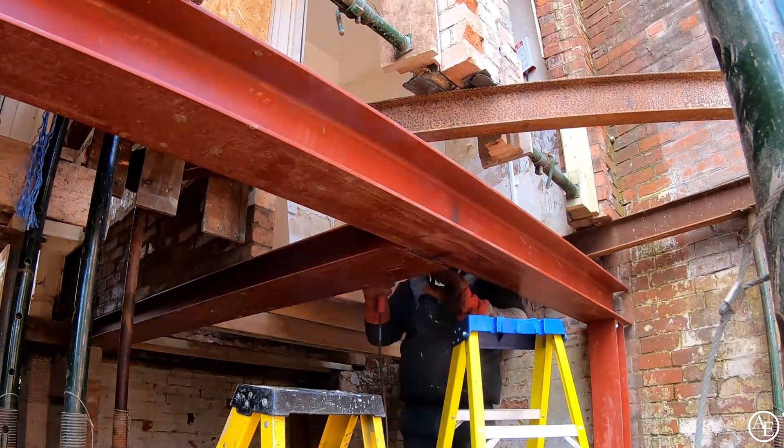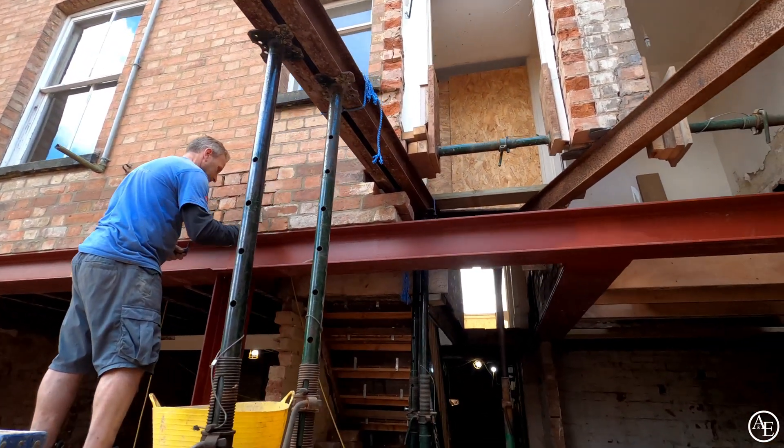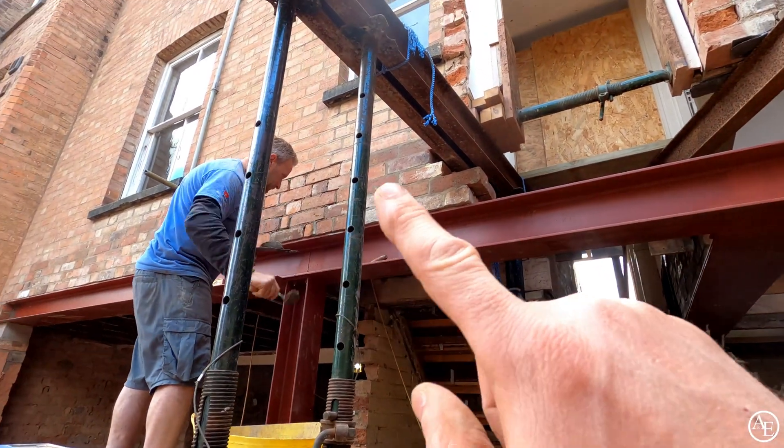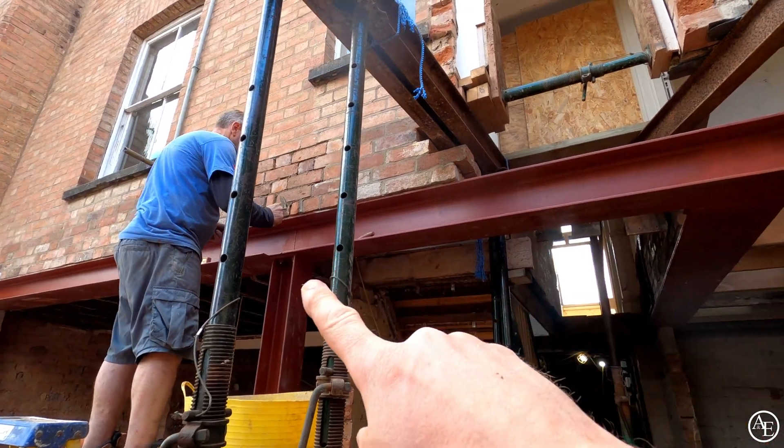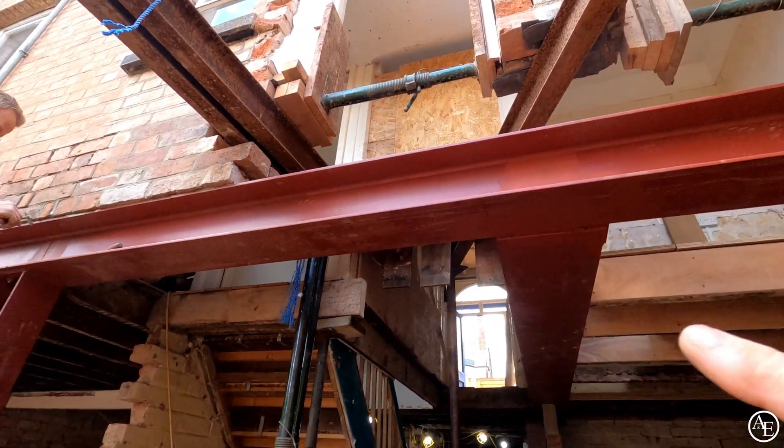Right guys, the welders are all done, so we are able to now remove more and more of these needles, which is brilliant. The guys are just getting this last bit of brickwork done. You can see where they've done all their work — everything's been painted back up with red oxide as well to prevent any rust in the future.